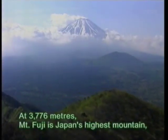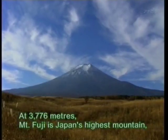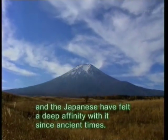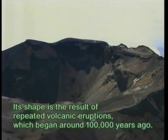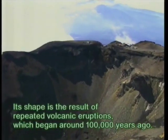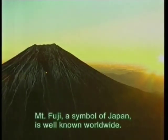At 3,776 meters, Mount Fuji is Japan's highest mountain, and the Japanese have felt a deep affinity with it since ancient times. Its shape is the result of repeated volcanic eruptions, which began around 100,000 years ago. Mount Fuji, a symbol of Japan, is well-known worldwide.